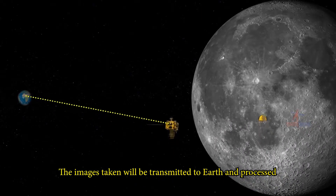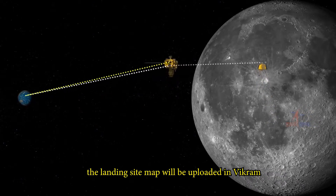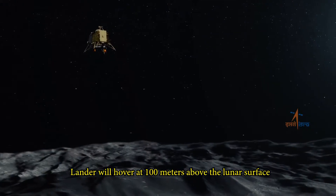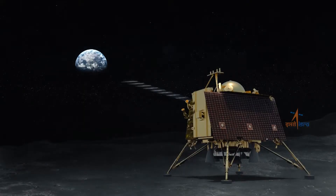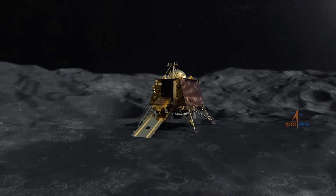The images taken will be transmitted to Earth and processed, after which the landing site map will be uploaded in Vikram prior to its powered descent phase. Lander will hover at 100 meters above the lunar surface and gradually begin its descent.